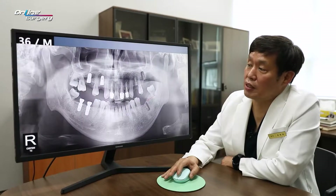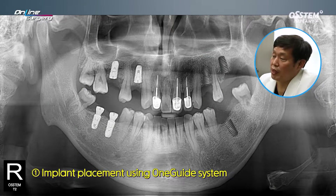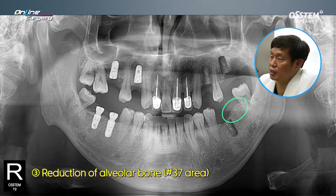After placing three implants in the lower, I'm going to extract number 38, which is a wisdom tooth. And distal to number 36, where there is significant alveolar bone, alveolar bone will be reduced — although an implant will not be placed at the moment. I think it will be more favorable in doing prosthesis for number 36.